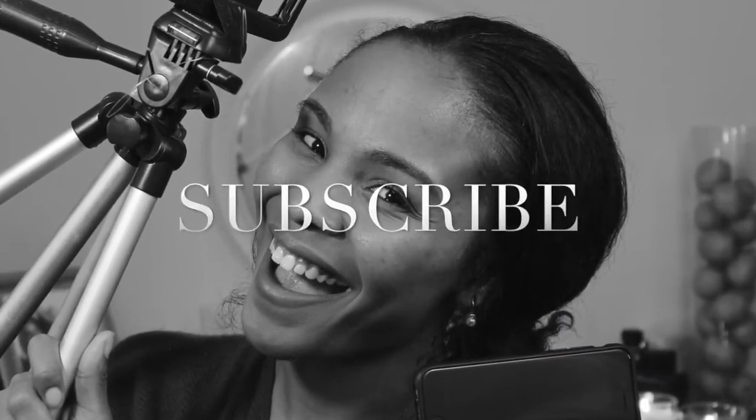Before I continue, if you did not subscribe to my channel yet, you need to get on game. So I'll just give you a second — go ahead and subscribe. Done? Awesome.